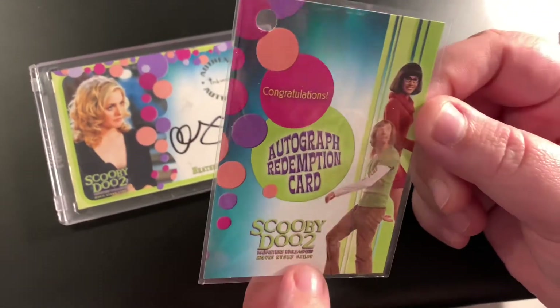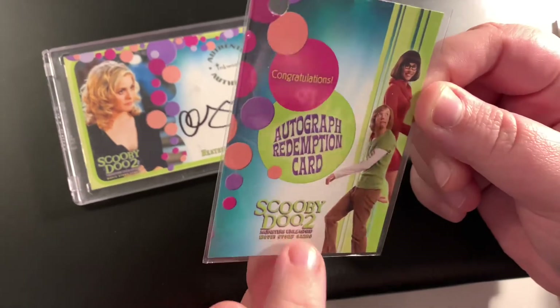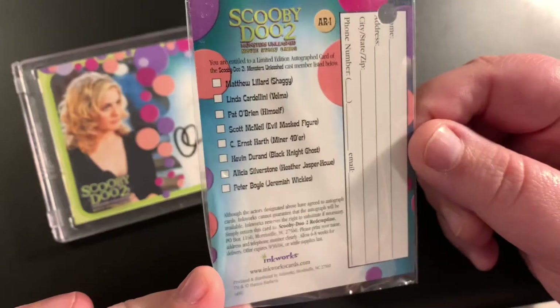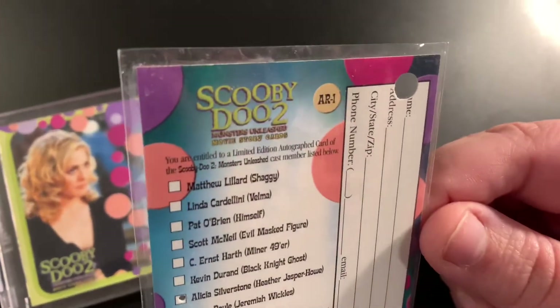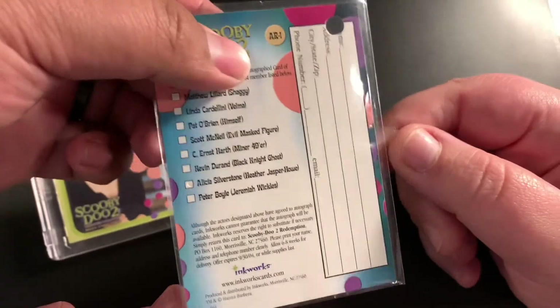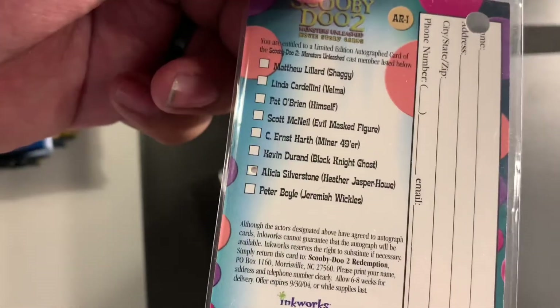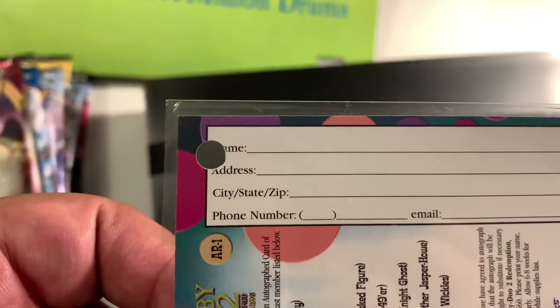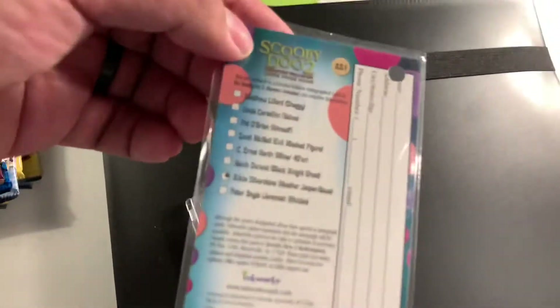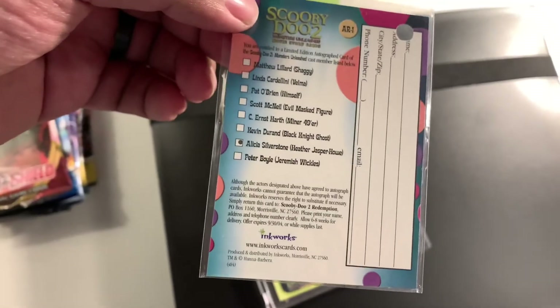So for those of you that don't know, this is from a set from a company called Inkworks, and what they did sometimes is they in their booster boxes or hobby boxes slipped these in instead of actual Autographed cards. So what you would do here is if you'd get one of these — for example this would be one for Alicia Silverstone — you'd fill out your name, address and whatever, send it into Inkworks and presumably get one back in a matter of time.